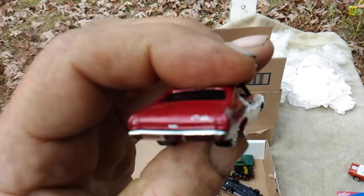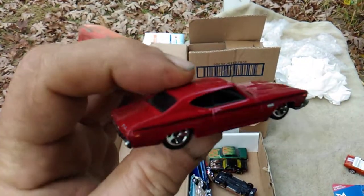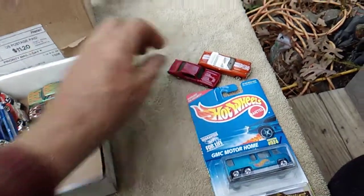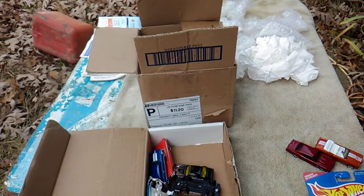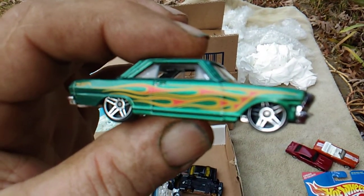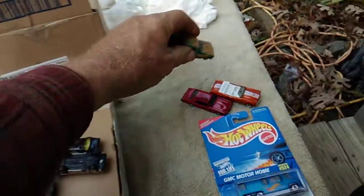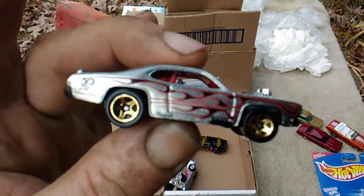Next we have a 69 Chevelle — very nice. I have only one 69 Chevelle; it'd be gray, I got it from SRGXIX. This one here is very nice and clean. And next we have a 63 Chevy Two, nice green with some flames. One of my favorite kinds of cars is the one with the flames.